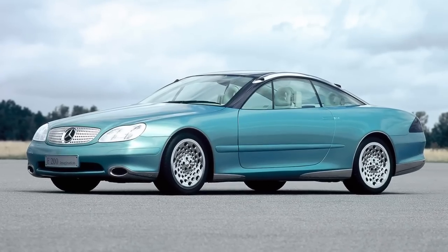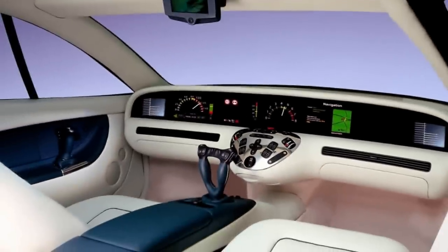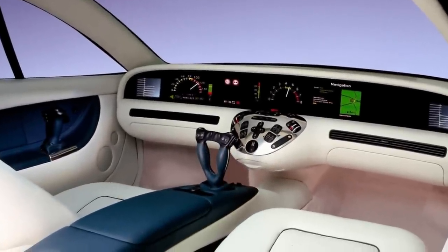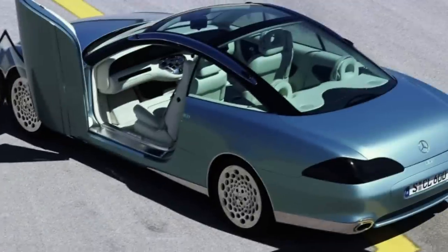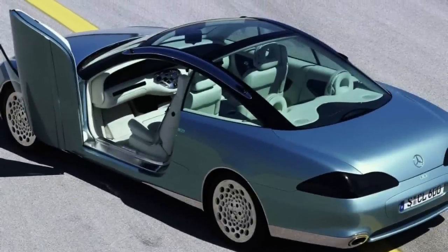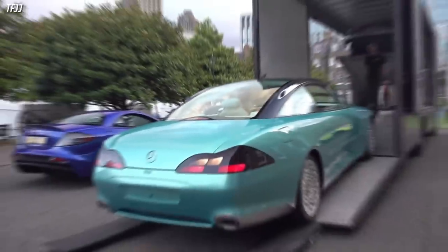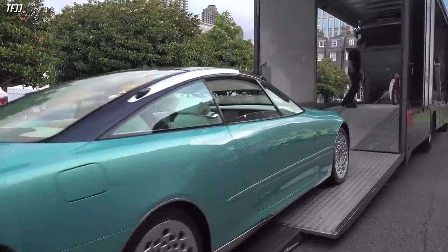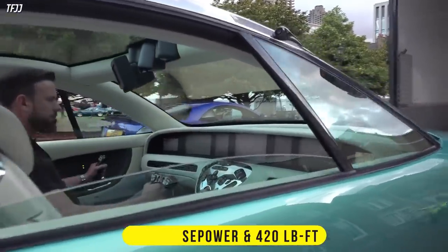The F-200 was unveiled at the 1996 Paris Motor Show. One of its most distinctive features was the use of side sticks instead of a conventional steering wheel and pedals. It also had butterfly doors, an electro-transparent panoramic roof, and video cameras instead of rear-view mirrors. It was powered by a 6-liter V12 producing 394 horsepower and 420 pound-feet of torque.